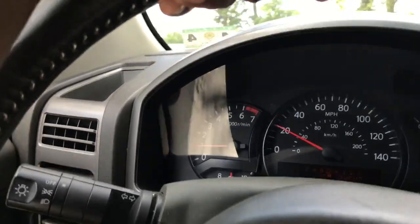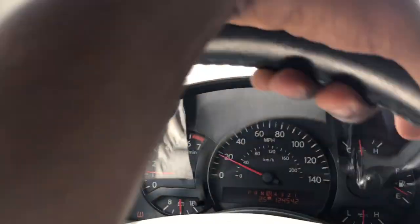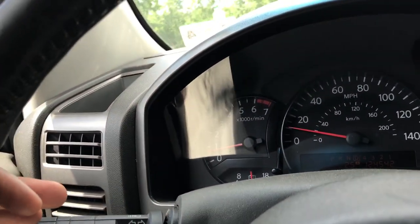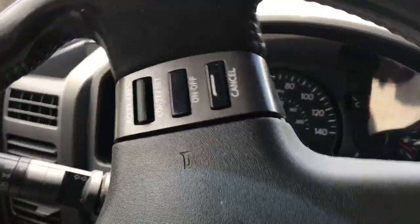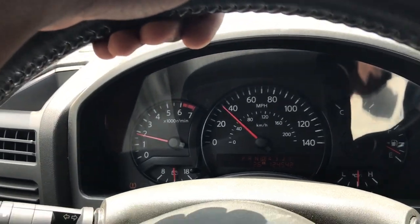Seems to have decent gas mileage too. I'm surprised the engine light isn't on because one of the front cats is hollowed out and there's nothing stopping the bad exhaust gas from getting through to that sensor. That's pretty surprising, but I'm glad there's no engine light. Maybe it reset itself when I was messing with the battery cable — who knows. Maybe it's semi-fixed, I don't know, but the truck runs great — a lot better than it did.